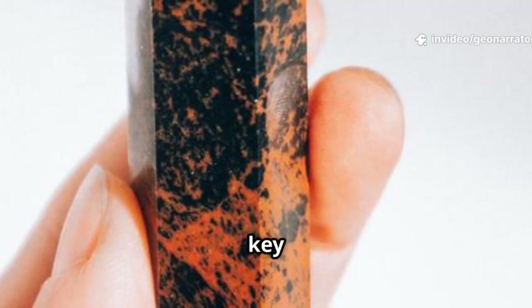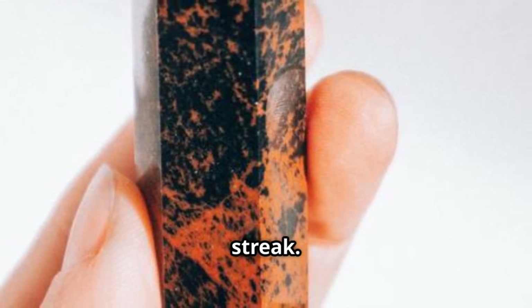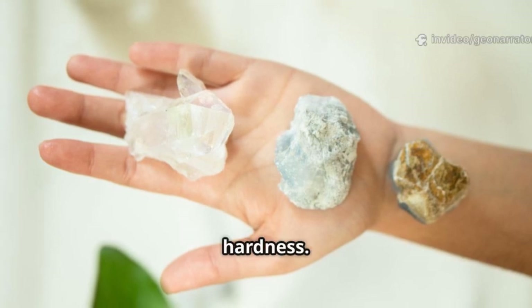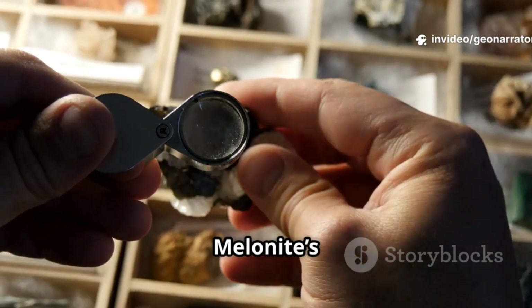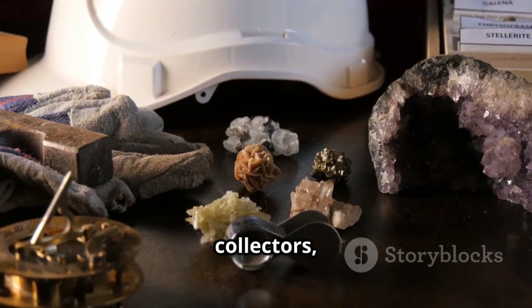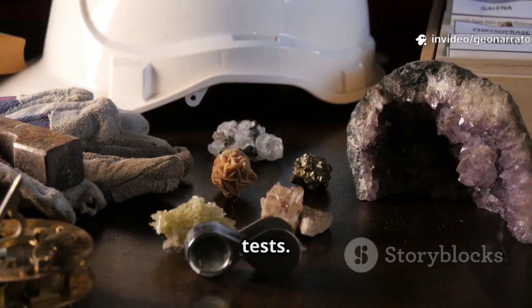The streak test is key: rub it on unglazed porcelain and you'll see a dark gray to black streak. This helps distinguish melonite from lookalikes like petzite or hessite, which differ in color and hardness. Most metallic minerals are much harder, so melonite's softness is a major clue. For absolute certainty, scientists use X-ray diffraction, but for collectors, color, softness, and streak are the best field tests.